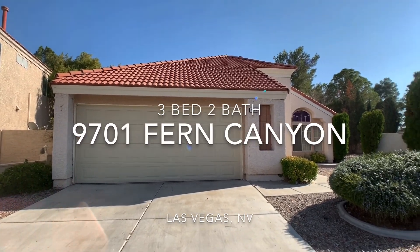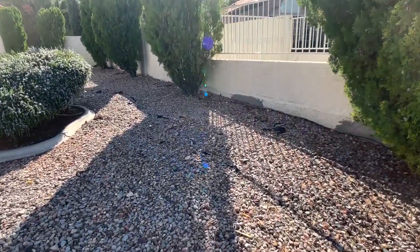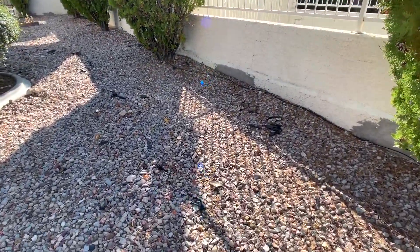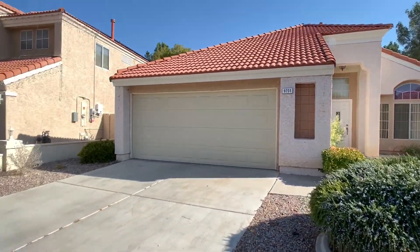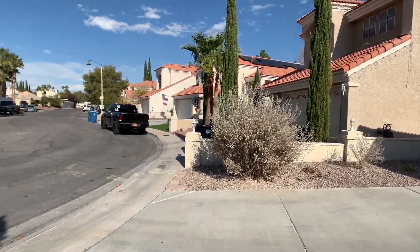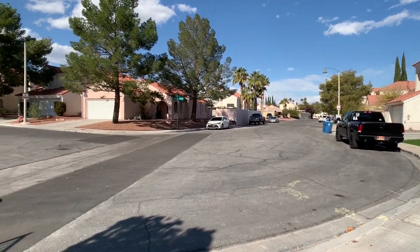So I'm here at Fern Canyon. It needs probably additional rock — you can see where the paper's coming up underneath, but it's got a very large front yard. Here's what the street looks like. It's at the curve of a road.